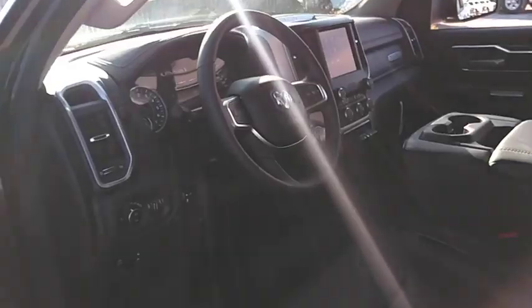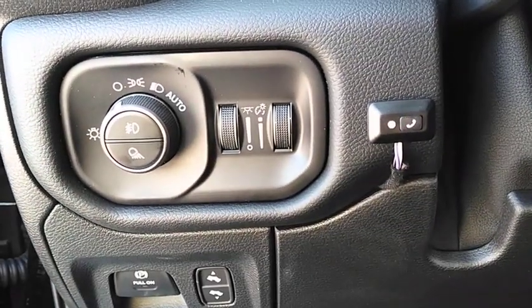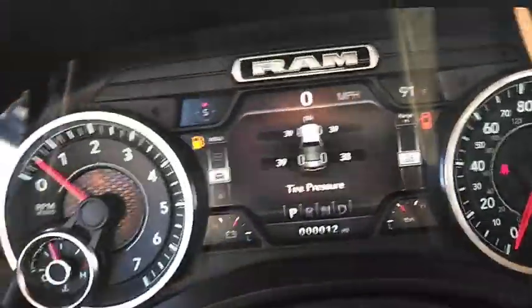Here are some of this vehicle's great options: power passenger seat, keyless entry, remote engine start, backup camera, Bluetooth, leather-wrapped steering wheel, driver lumbar, power steering, adjustable steering wheel, ABS four-wheel.